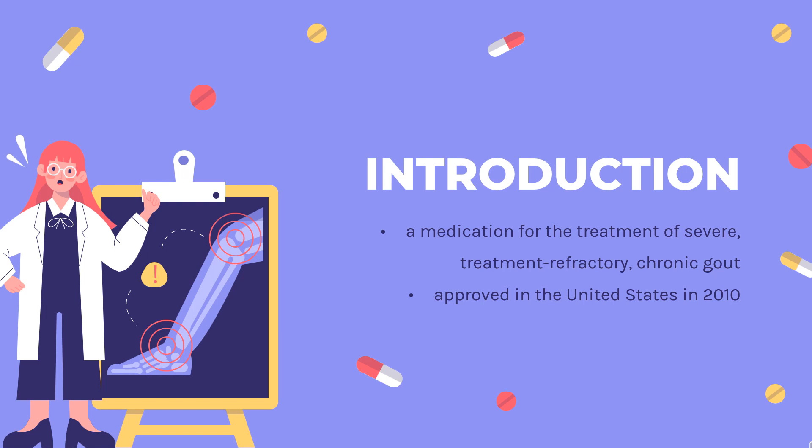It was developed by Saviant Pharmaceuticals. It was approved in the United States in 2010, after two clinical trials found it lowered uric acid levels and reduced deposits of uric acid crystals in joints and soft tissue. The European Medicines Agency (EMA) granted marketing authorization in 2013 for treatment of disabling tophaceous gout. In 2016, this authorization was ended in Europe.